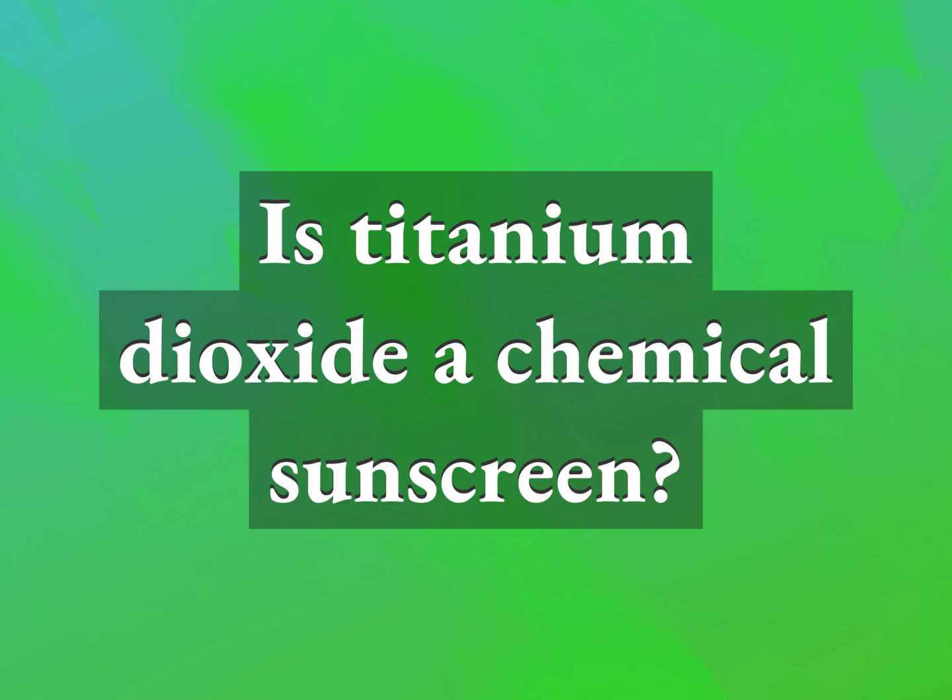Is titanium dioxide a chemical sunscreen? Our mission is to provide accurate answers.